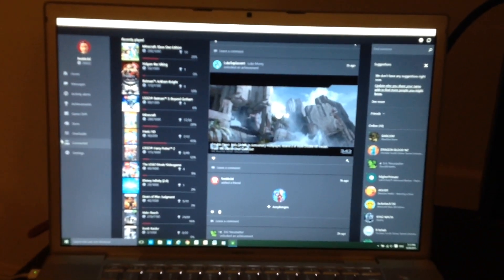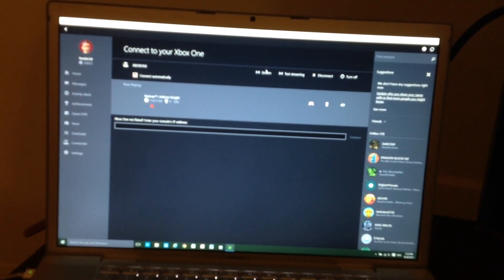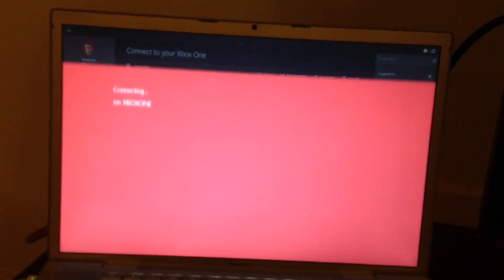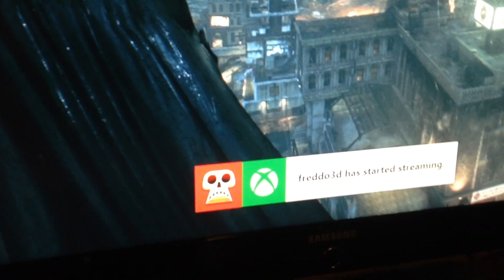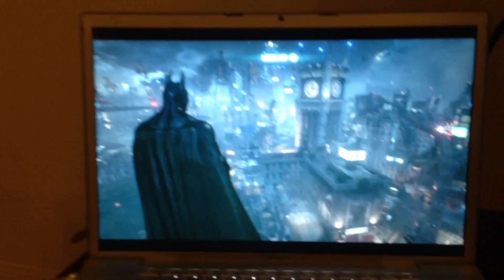So now it is running the Windows 10 preview program, as you can see there. We're just going to go and click this little stream button. Now when you do install Windows 10, you actually have to get all the updates for this to work, so make sure you do that. You get a little notification saying that streaming has started. Flick back to the Mac and there it is.